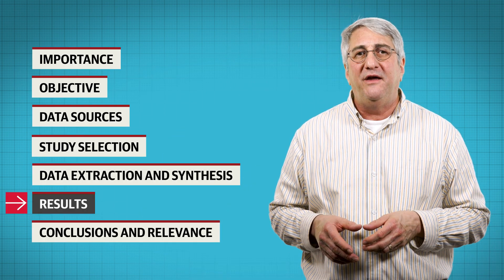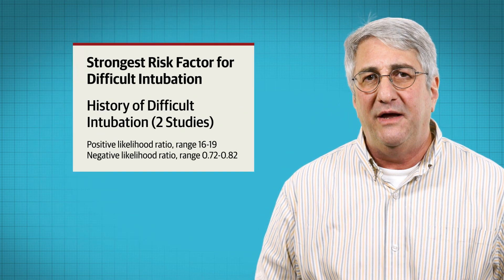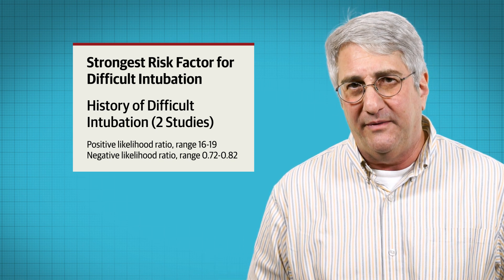Among the 10% of patients that were difficult to intubate in the studies, the strongest risk factor for a difficult intubation was a prior history of having a difficult intubation.